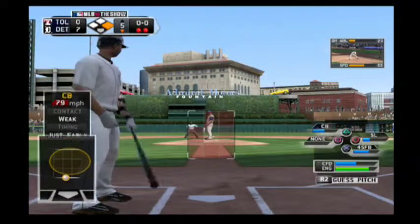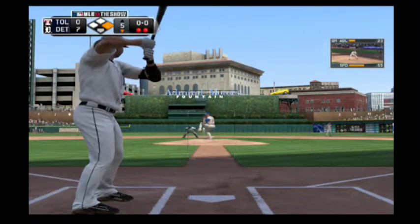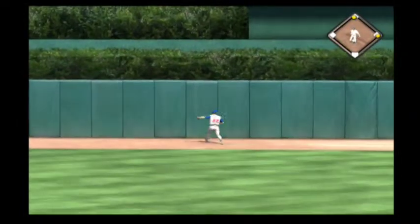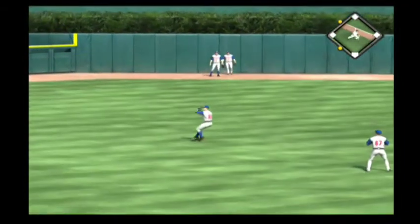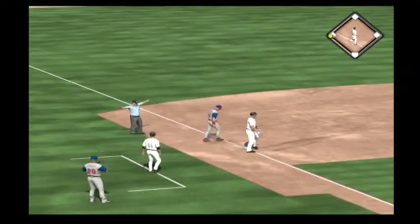Johnny Peralta will come forward now. He has flied out and singled so far. Now here's a fastball up that he sends in the air out to fairly deep center field. And that'll get down out there for extra bases. Around third and being waved on home. And he is in there with an RBI triple.